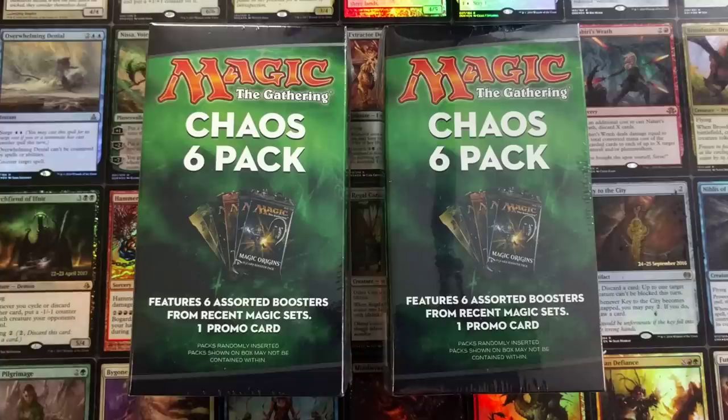Hello and welcome back to the channel. My name is Joey Moss of Bad Boy Gaming and today we have the Chaos Six Pack. You can purchase these from your Walmart and possibly Target as well for $19.99. The question is, is it worth it?